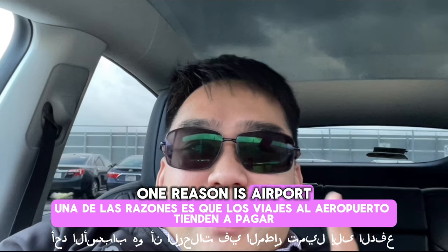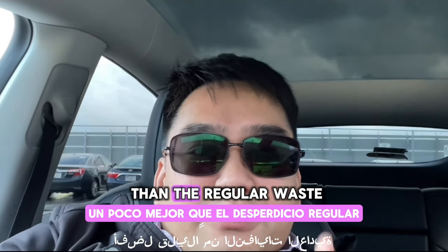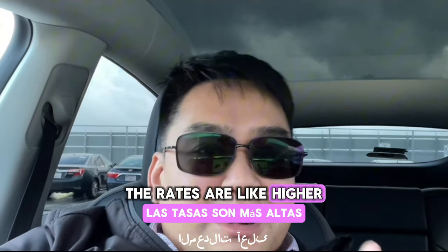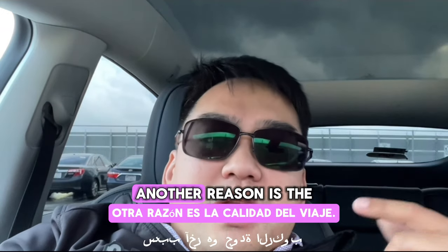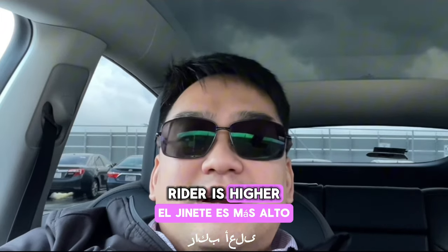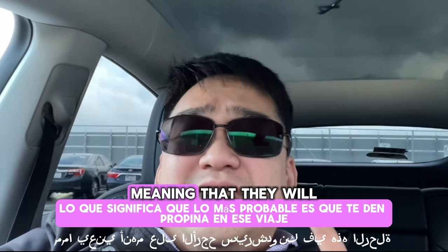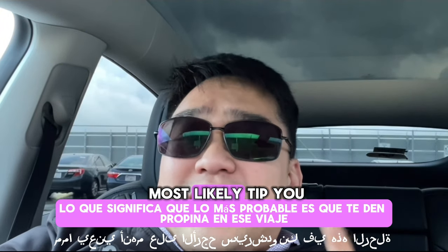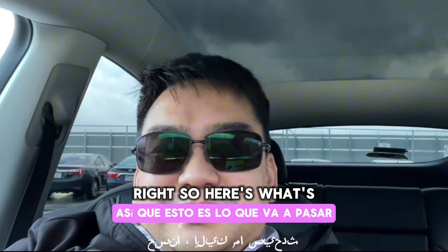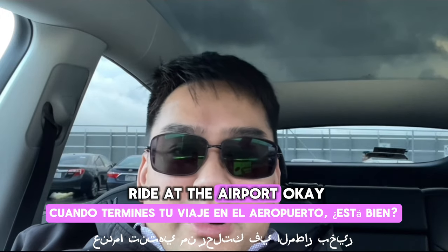One reason people wait at the airport is that airport rides tend to pay a little bit better than regular rides — the rates are higher, especially here in the San Francisco market. Another reason is the quality of the rider is higher. It's either people coming for business or vacation, meaning they will most likely tip you on that ride.